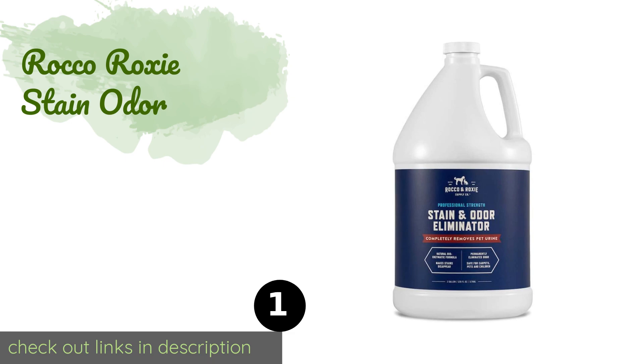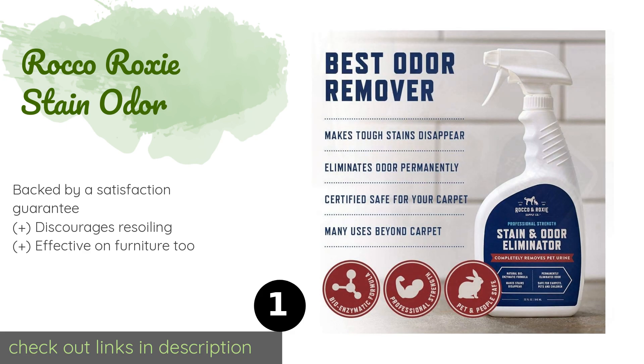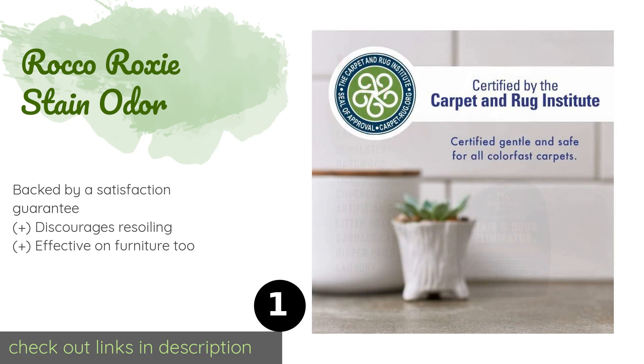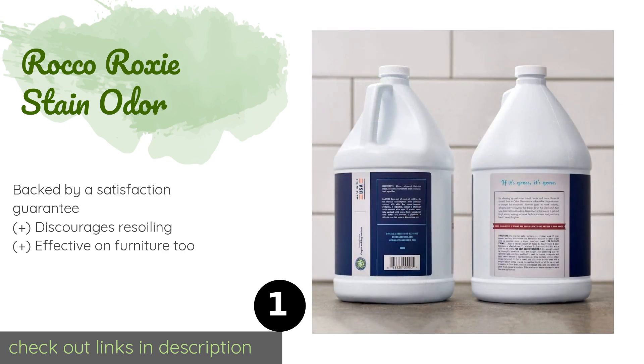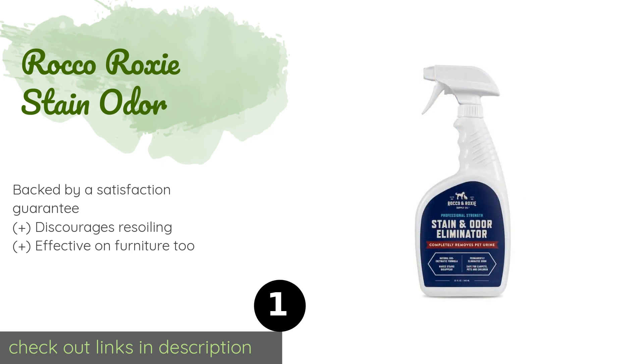The first product on our list is Rocco & Roxy Stain & Odor. With the professional strength Rocco & Roxy Stain and Odor, you can tackle messes like urine, feces, and vomit, so it's a great option for busy households with young children and pets. It uses a bio-enzymatic formula to eat away at organic matter and eliminate its smell.